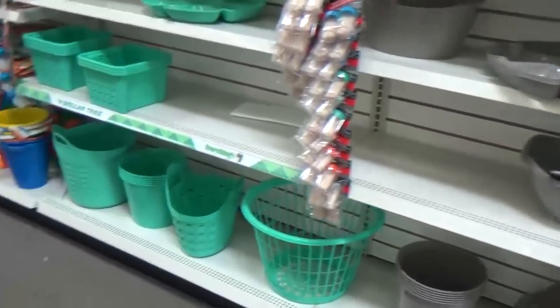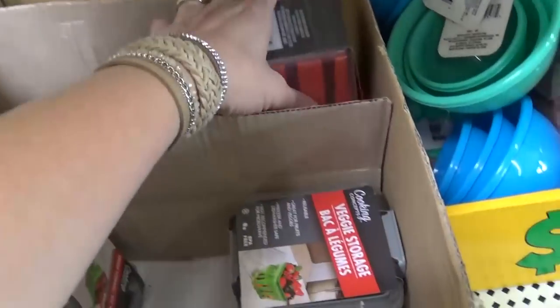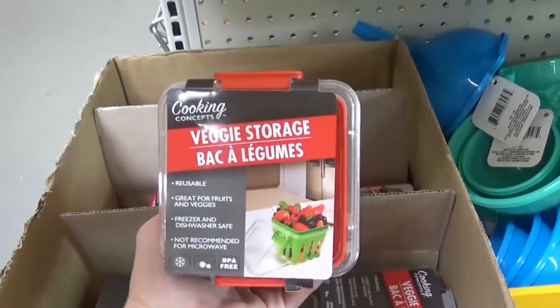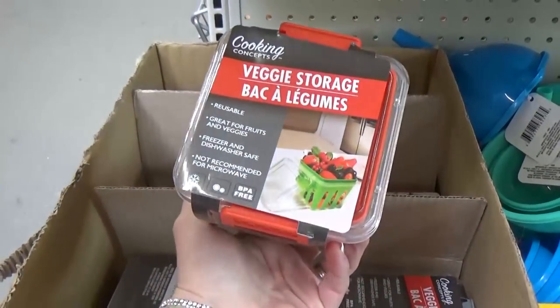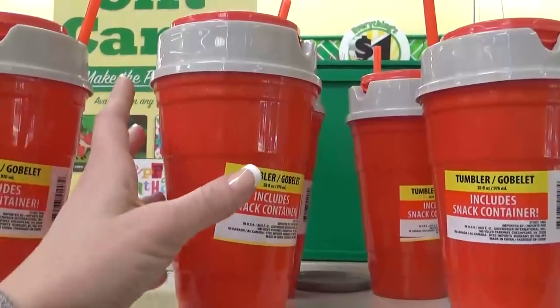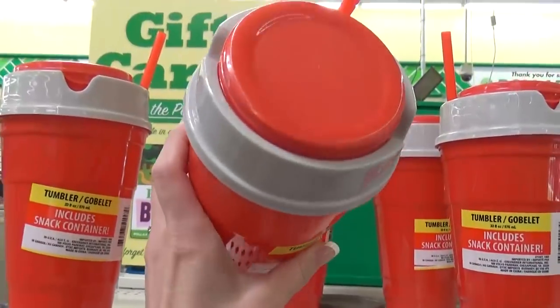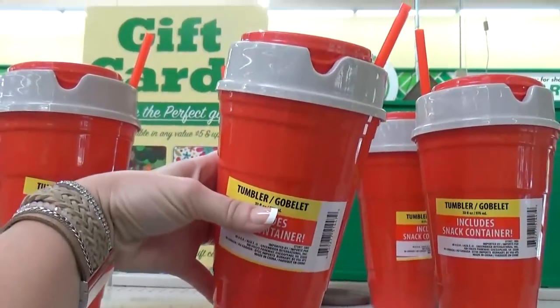Kenzie, look at these. You can actually put your veggies and your fruit in these containers and they're supposed to stay fresh for longer. I've never tried them — I wonder if they work. These cups are really cool too; they have a little snack container portion at the top so you can have your drink and your snack together.